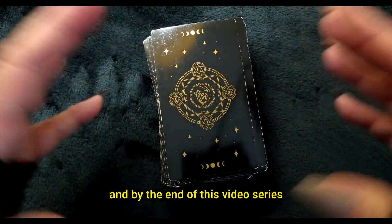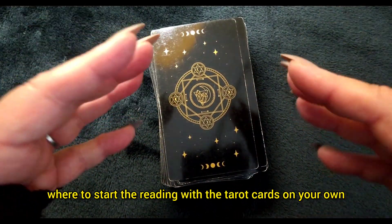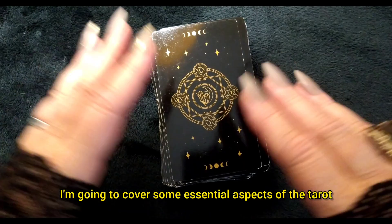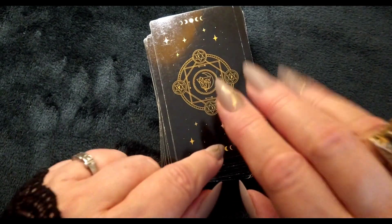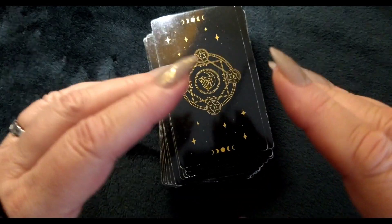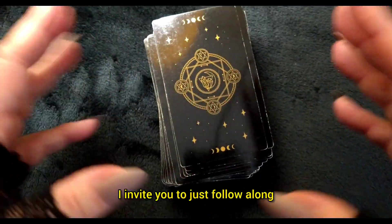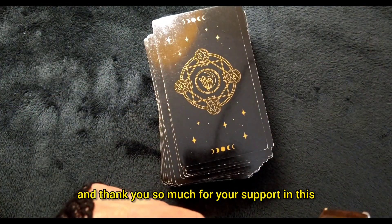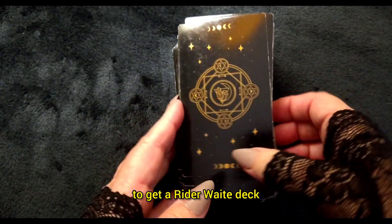By the end of this session and this video series, you will have a solid foundation of where to start reading with the tarot cards on your own. For this introduction, I'm going to cover some essential aspects of the tarot and recommend starting with the Rider Waite tarot deck. You can either use the Rider Waite or the Universal Rider Waite. These decks are ideal for beginners because they are easy to decode and decipher. And for those of you who are seasoned readers, I invite you to follow along and thank you so much for your support.